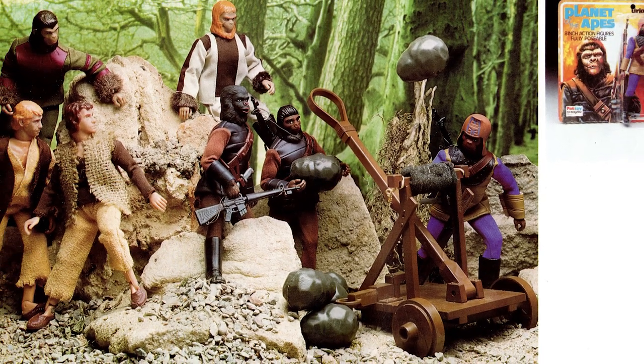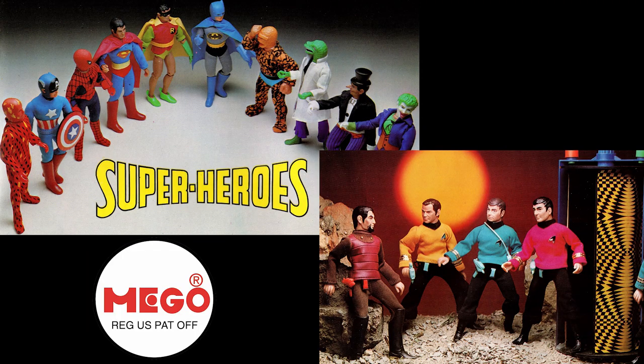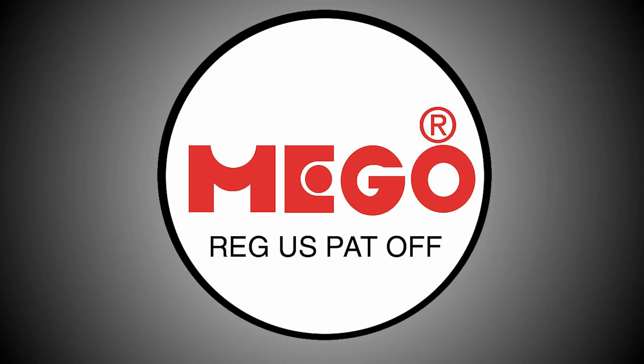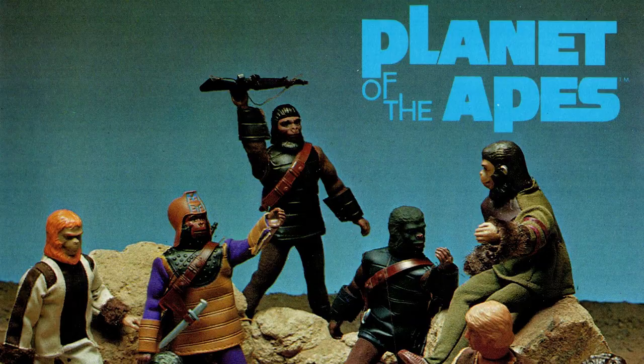Before we reveal our top pick, here is a single honourable mention, and that goes to Mego's Planet of the Apes line, which very easily could have made this list. But with two other slots already given to eight-inch scaled Mego lines, we couldn't justly give that company another slot, and with Star Trek also being based on a live-action sci-fi property, we had to make a very tough decision.